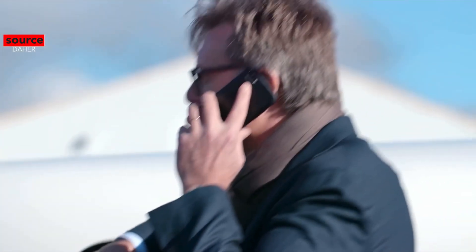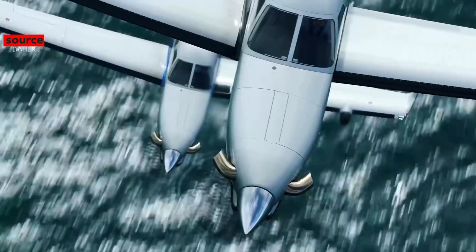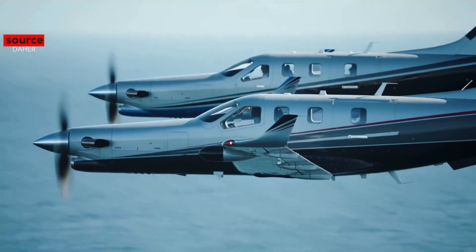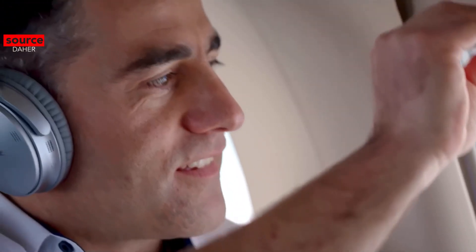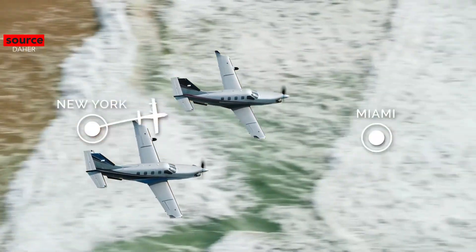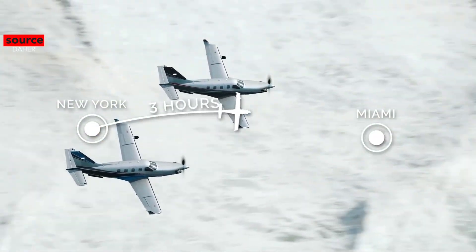On to the airframe design. The TBM's advanced aerodynamics enhance efficiency, range, and speed. Incorporating a variety of aluminum and steel alloys, titanium, as well as advanced composite materials, the TBM airframe offers unmatched structural strength and durability at the lowest possible weight.